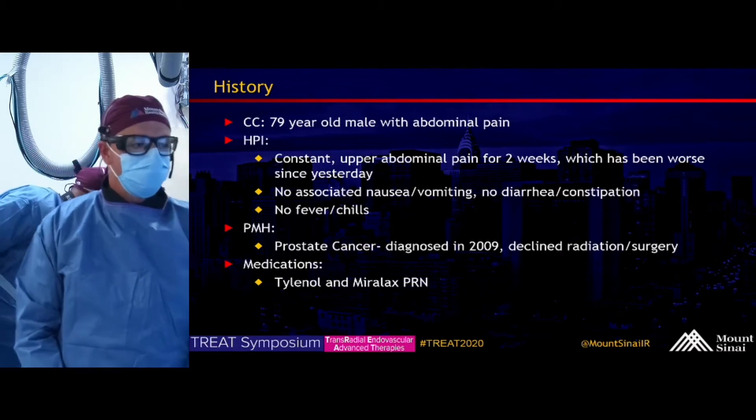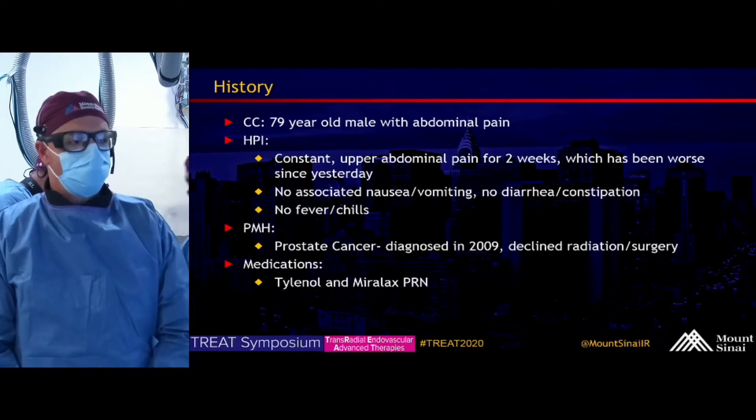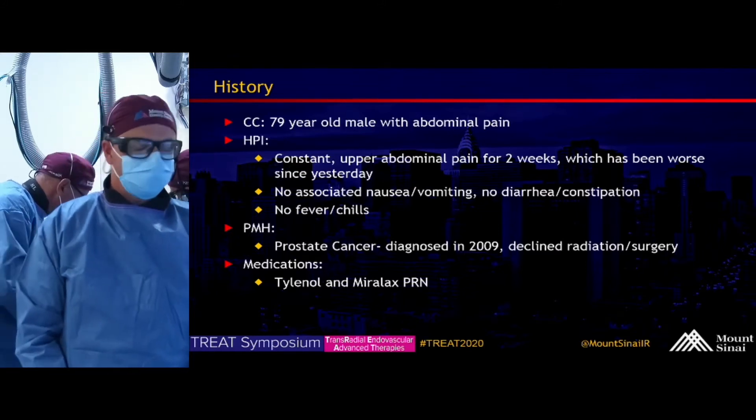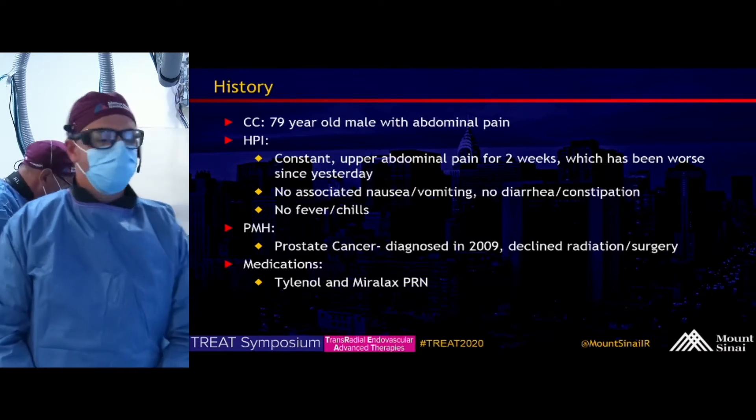His only past medical history is prostate cancer. He was first diagnosed in 2009, and he declined radiation or surgery as treatment options. Only home medications are Tylenol and Miralax, which he uses as needed.